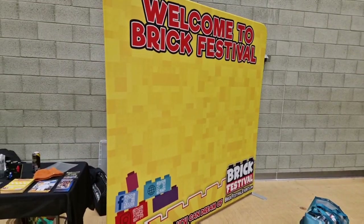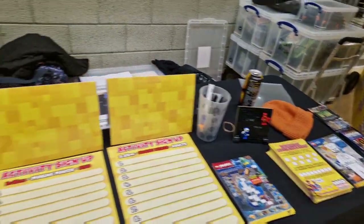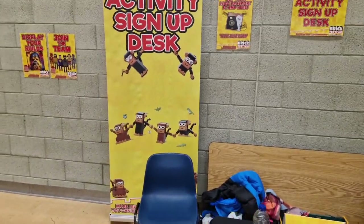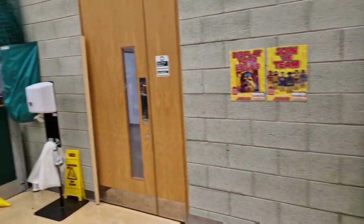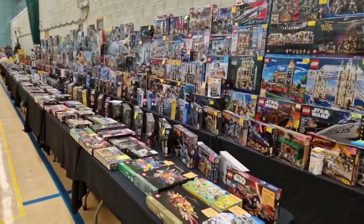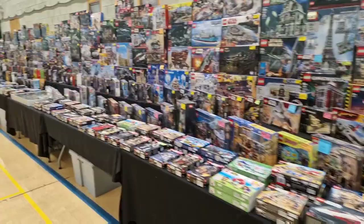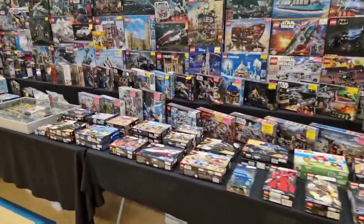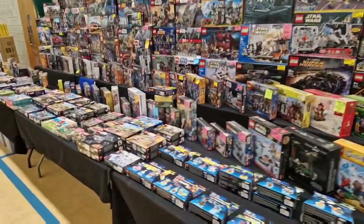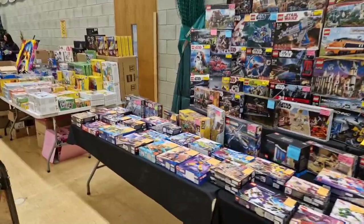Welcome to the Brick Festival. This is what you'll be greeted with when you come in. You've got the activity sign-up sheets there so people can sign up to do different activities throughout the day. Look at the size of this stall — ten tables and all backing tables as well. There's a lot of money spent on outgoing costs on the tables plus the stock. But what a display!